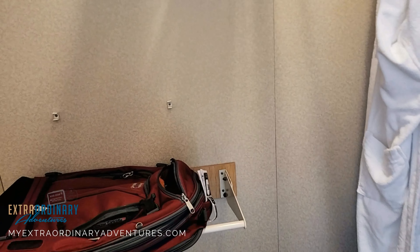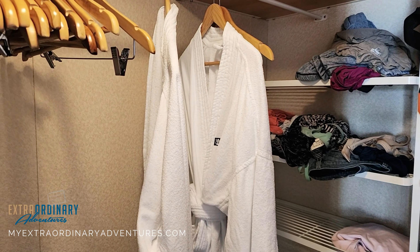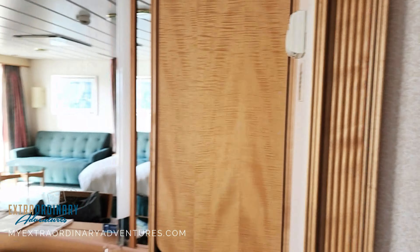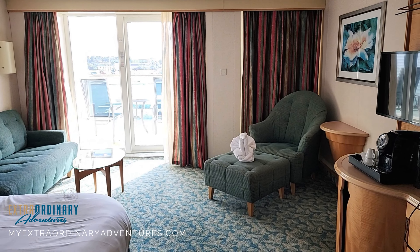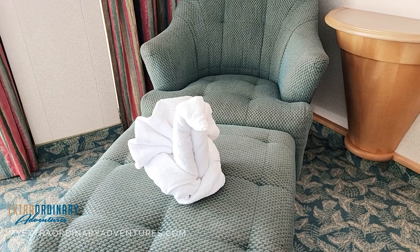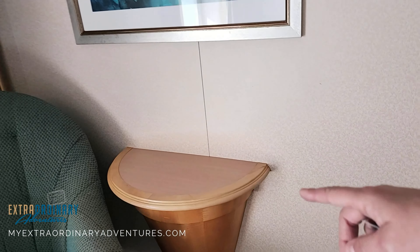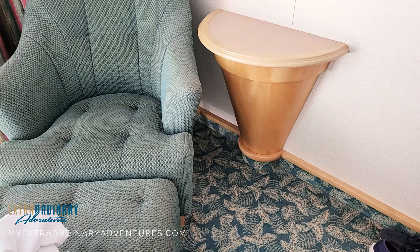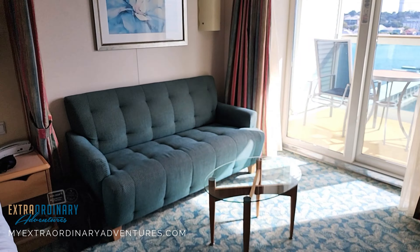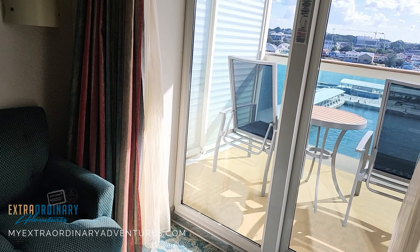The best part of a junior suite: a walk-in closet! We have literally used nothing in it — there's just so much storage. There are complimentary robes for suite guests to use. Continuing through the room, there's a nice chair with one of the towel animals our wonderful room attendant made for us, a small table, and a large full couch with another table.